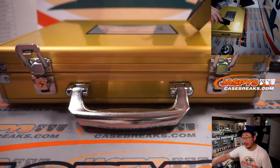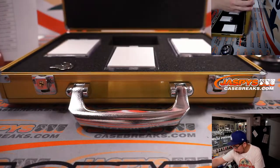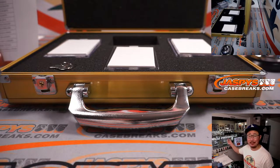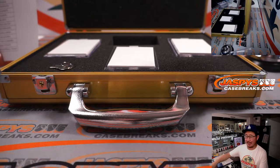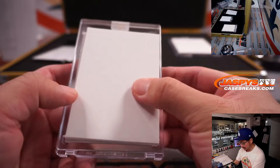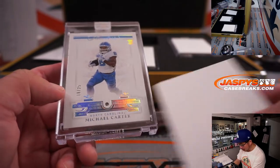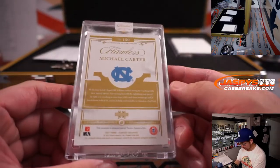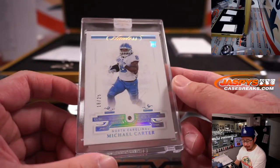Now the encased cards — we'll do the gem first, and then both of those are autographs. These gems are naturally mined, not lab-grown. The first one is 18 out of 25 — a Michael Carter diamond, shining bright like a diamond. That'll be for Josh, Joshua G. Gibner, and the Jets.